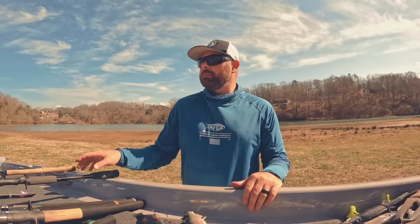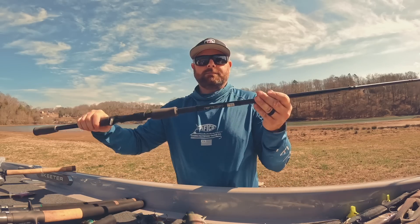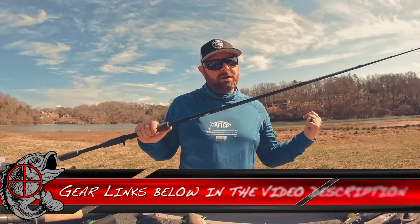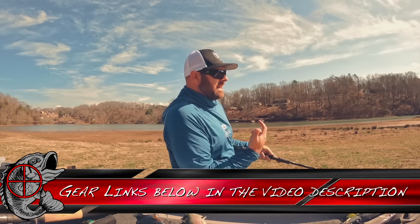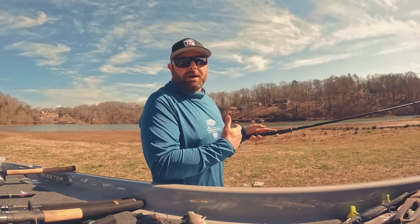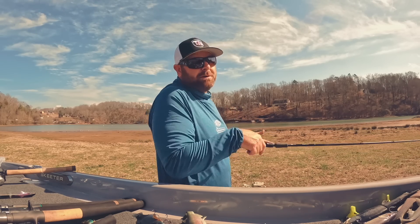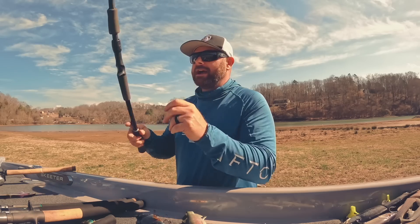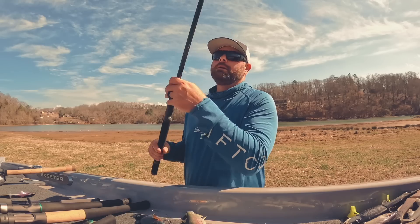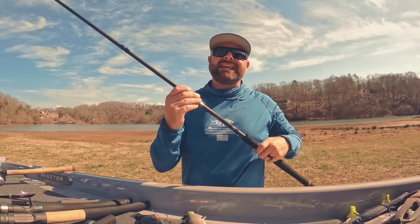Some other great rods: the Bass X — this is the 7'10" Heavy St. Croix. They run a little bit more moderate action. This is an awesome treble hook bait rod. Another good price-point rod — the Defy is a great rod. You want something that has a backbone that can stick that hook, get good hook penetration, and get that fish to the boat. If you're throwing these big baits and you jack that fish, you want to grind that thing to the boat and get it in the net as fast as possible.